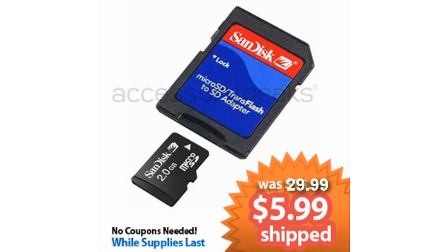I can't believe this is available at such a low cost. Our SanDisk 2GB micro SD memory card with SD adapter — of course you get free shipping to the US and Canada. This was $29.99, but for you we have it for $5.99. That is $24 off — an 80% savings. You can back up all your files from your phone and send it to your computer right away, no coupons needed. So go check this out over at accessorygeeks.com today.